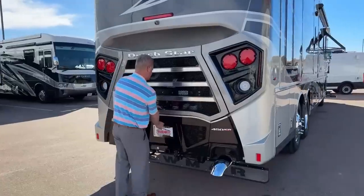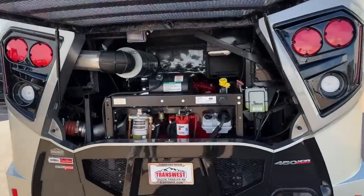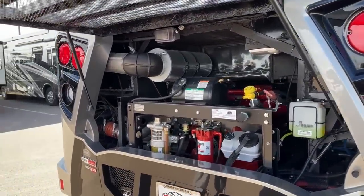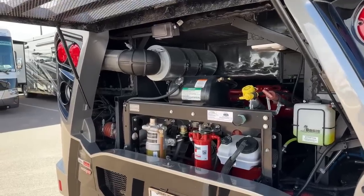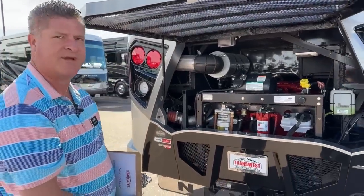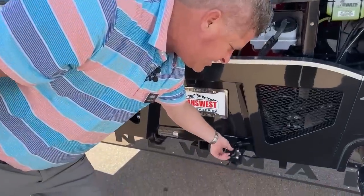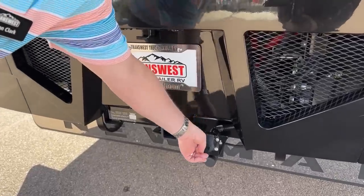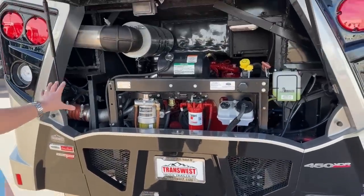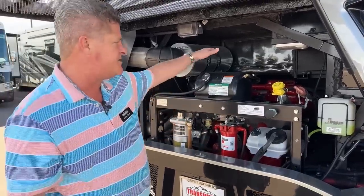We're on a Freightliner XCR chassis. This is an 8.9-liter Cummins diesel engine with 450 horsepower and 1,250 foot-pounds of torque. The nice thing about having that size of engine is you actually increase your towing capacity by 5,000 pounds, up to a 15,000-pound towing capacity. This is already set up with the air brake system. All your fluids are easily accessible right here so you don't have to reach in over the engine.